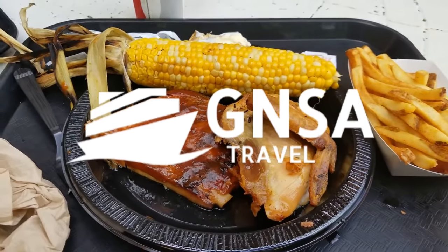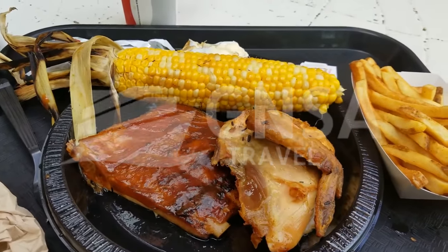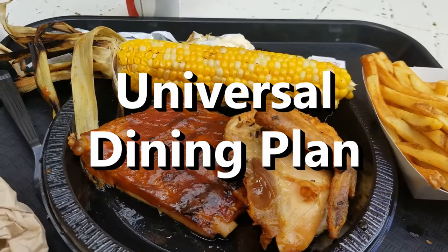Hey guys, welcome back. Today we are checking out the Universal Studios meal plans to help you determine if the plan is right for you and your family.